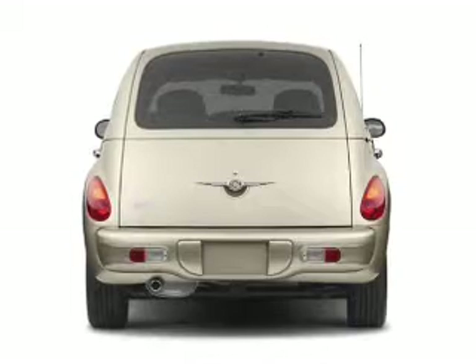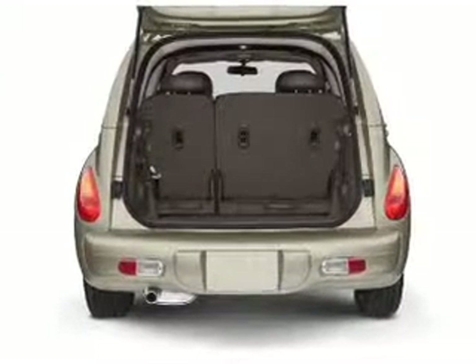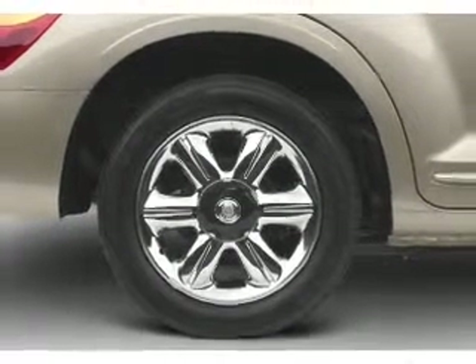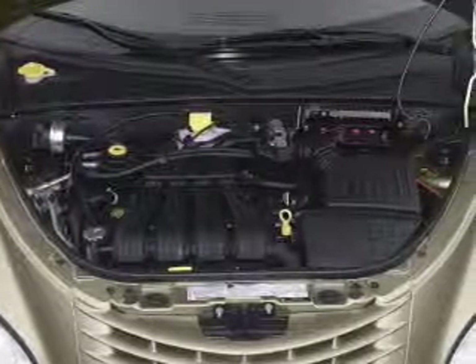Let the sunshine in with a sunroof. Plus, enjoy these notable features that are included in this vehicle: air conditioning, power door locks, power windows, power steering, cruise control, power mirrors, an alarm system, an AM-FM stereo with a CD player, and an adjustable tilt steering wheel.